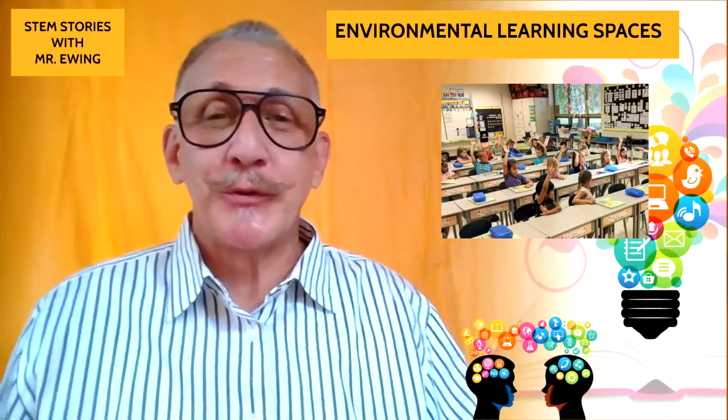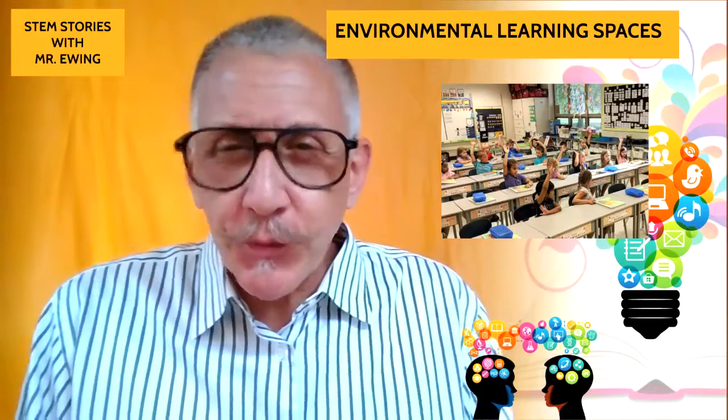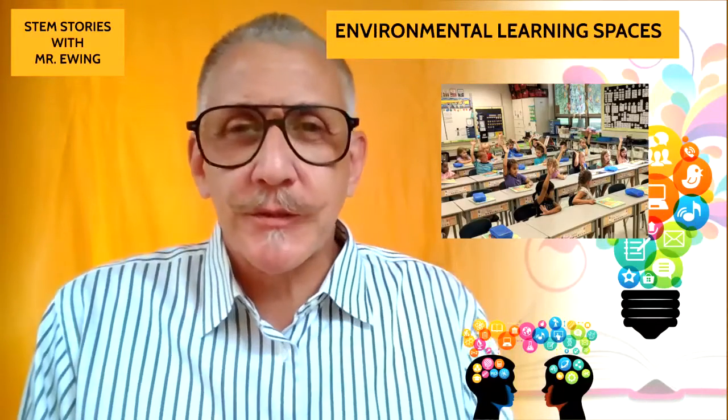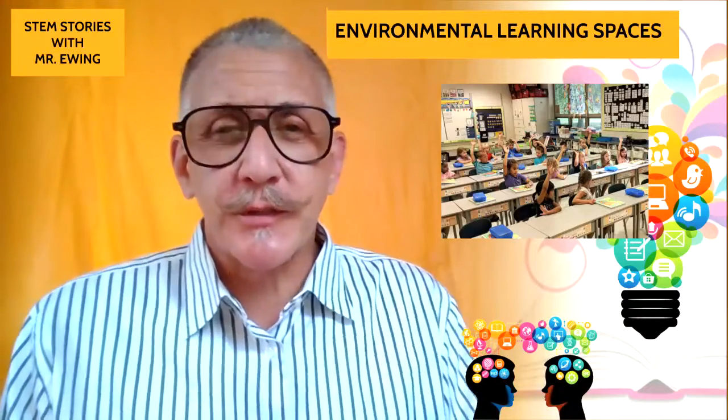Hello, welcome to STEM Stories from Mr. Ewing. This is part five on our journey through a magical unicorn year. We're going to talk about environmental learning spaces.